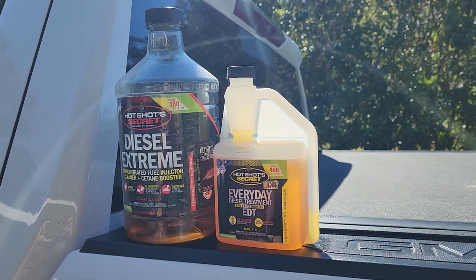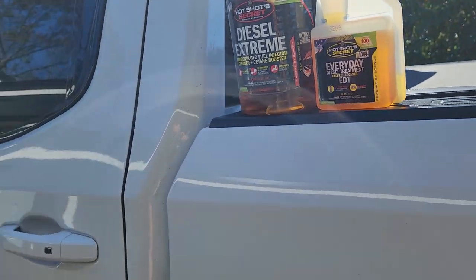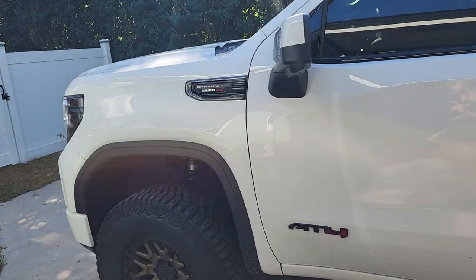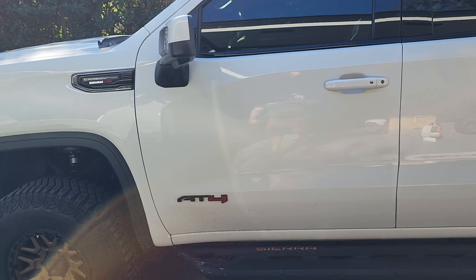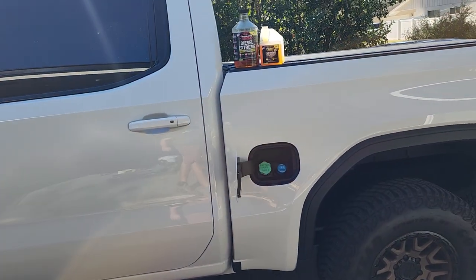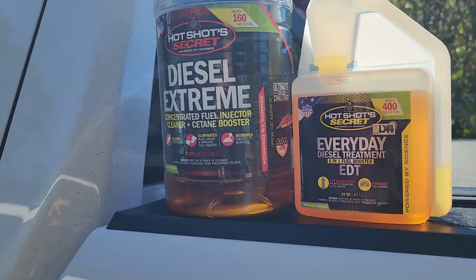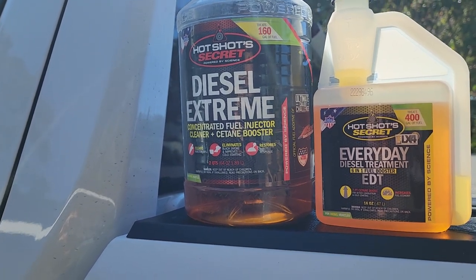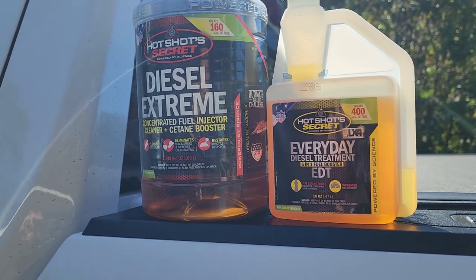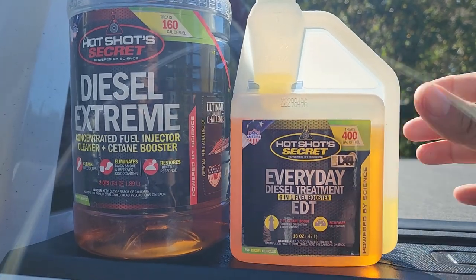Hey everyone, happy New Year's. Let's talk about additives for the fuel, specifically for the LM2 or LZ0 — basically any modern diesel. If you have an older diesel with different types of fuel injection, there's definitely some other stuff you can add to your maintenance. But this is what I use from all the research I've done — these two seem to be the best chemicals out there for a modern diesel. So let's talk about EDT.